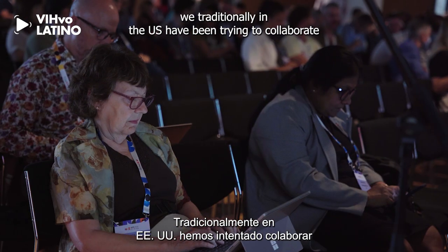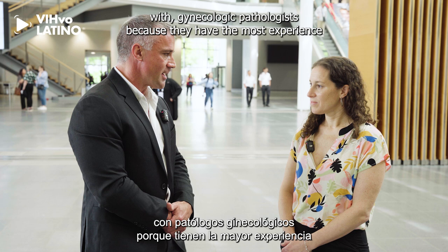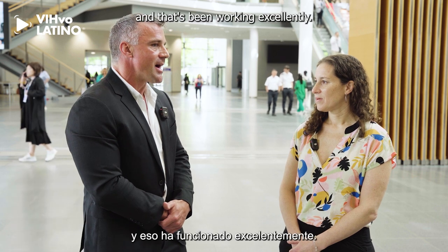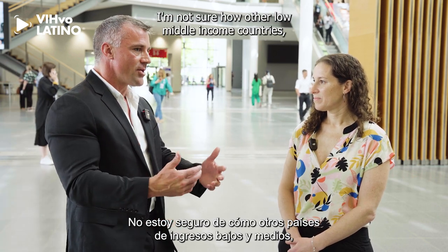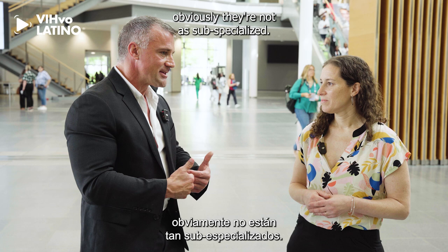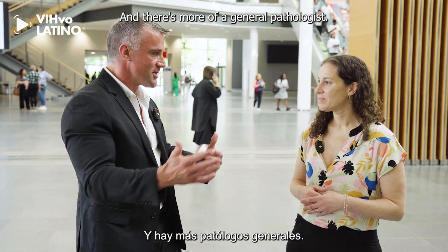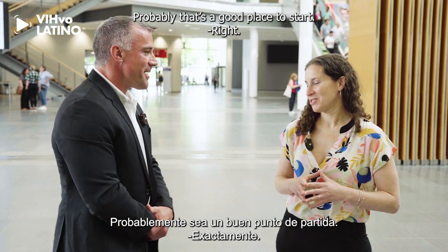Traditionally in the U.S. we have been trying to collaborate with gynecologic pathologists because they have the most experience in HPV-related lesions, and that's been working excellently. I'm not sure how other low- and middle-income countries have their pathology landscape structured. Obviously they are not as sub-specialized — there's more of a general pathologist — so you'll have to make do with that. Probably that's a good place to start.